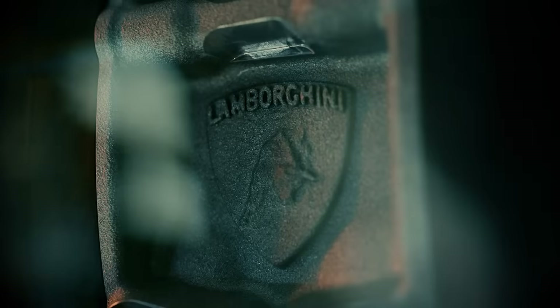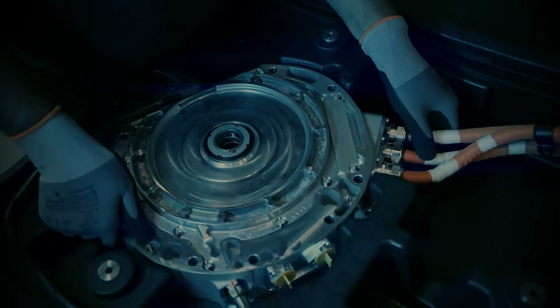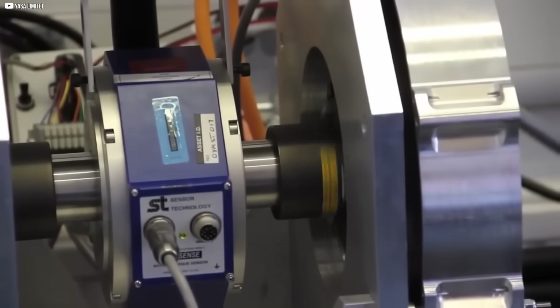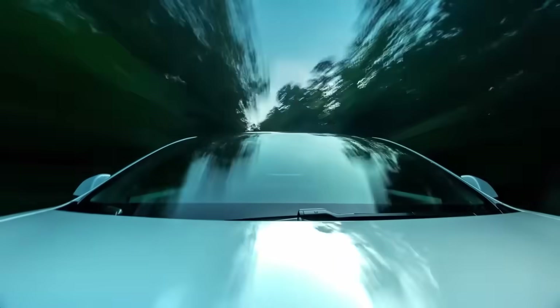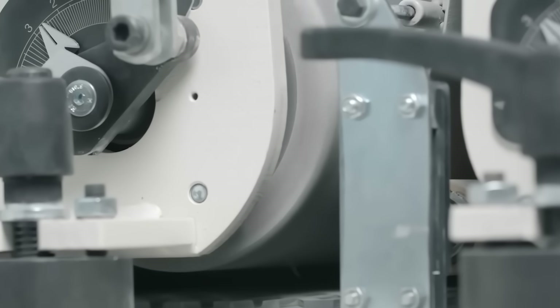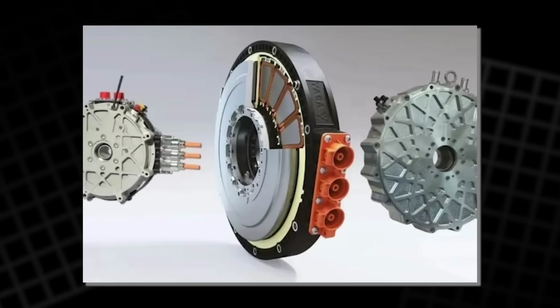Just like a longer wrench makes it easier to loosen a bolt, magnets farther from the center have more mechanical advantage. Axial motors take advantage of this, offering more torque for the same amount of weight. But there's a catch. As you move components further out, the stresses increase — it becomes harder to spin safely at high speeds. So while torque density improves, power density doesn't always follow. And that's where most axial flux designs stop.